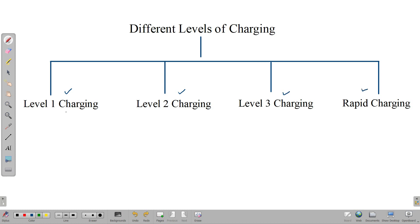Level 1 charging is the most used and slowest method of charging in electrical vehicles. It uses a standard 110 to 220 volts, 15 amps, single-phase AC outlet that is common in most households. This can be used at home for overnight charging of electrical vehicles. The maximum power output in level 1 charging is 3.5 kilowatts.